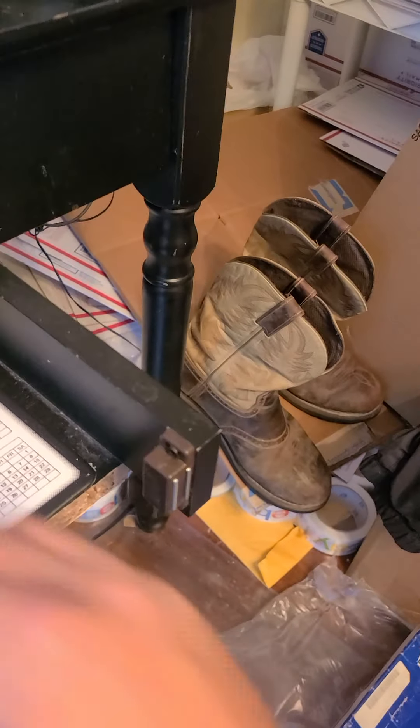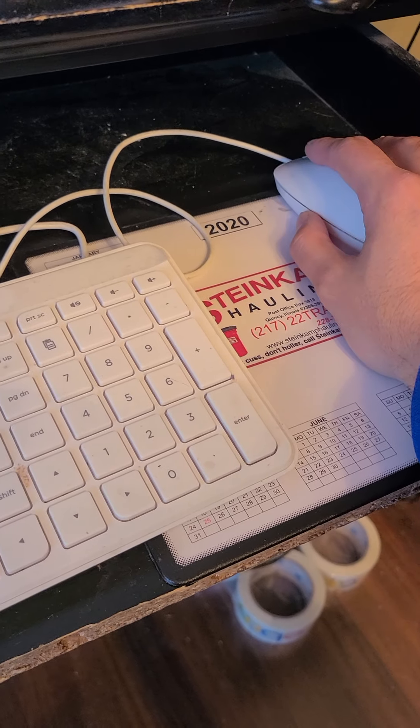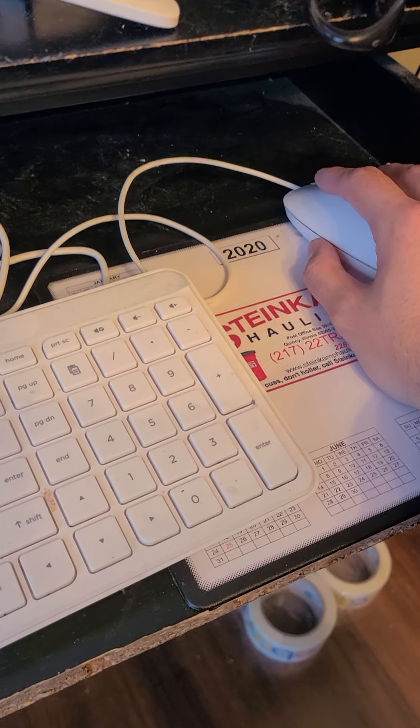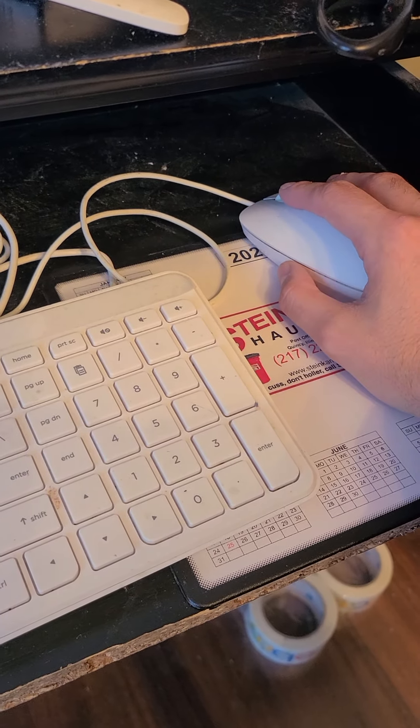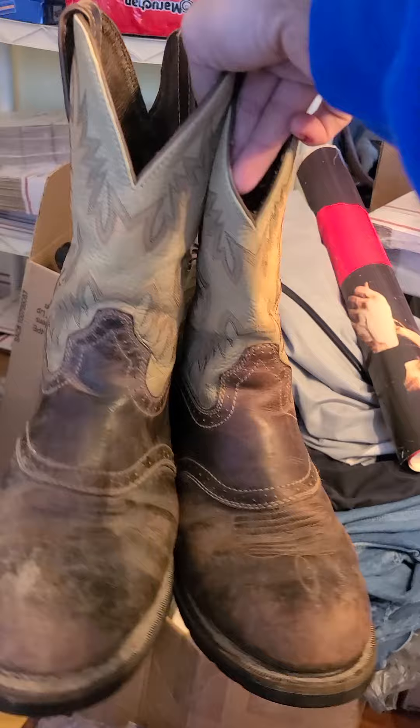Okay guys, real quick video — we're going to knock this stuff out, it's what sold today. Hope everybody's having a great day. It is Friday, 1:51 PM. I'm about to get to packaging these Justin boots right here. A little rough around the edges, they're not bad though — they've got a lot of life in them.